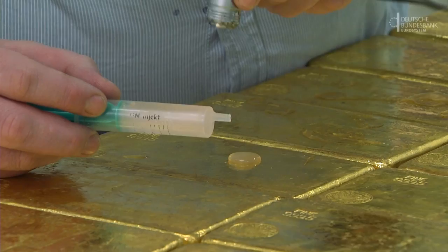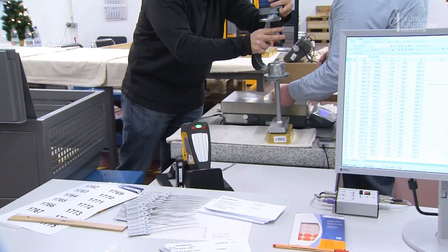The bars stored here are weighed, x-rayed and tested ultrasonically, so that we know how pure the gold is, as alloys do vary. We have gold with a purity of at least 995 parts per 1,000. That is the traditional standard for central banks, and we check this standard when the bars arrive here.